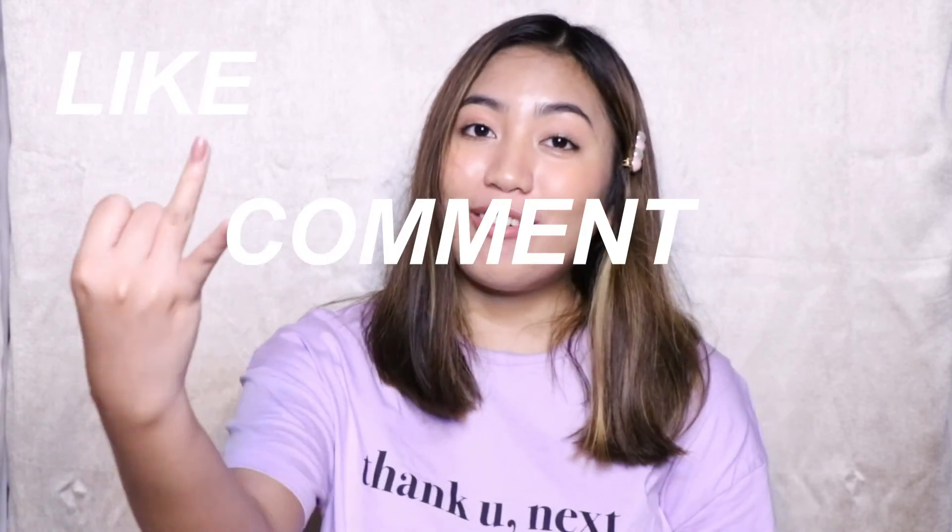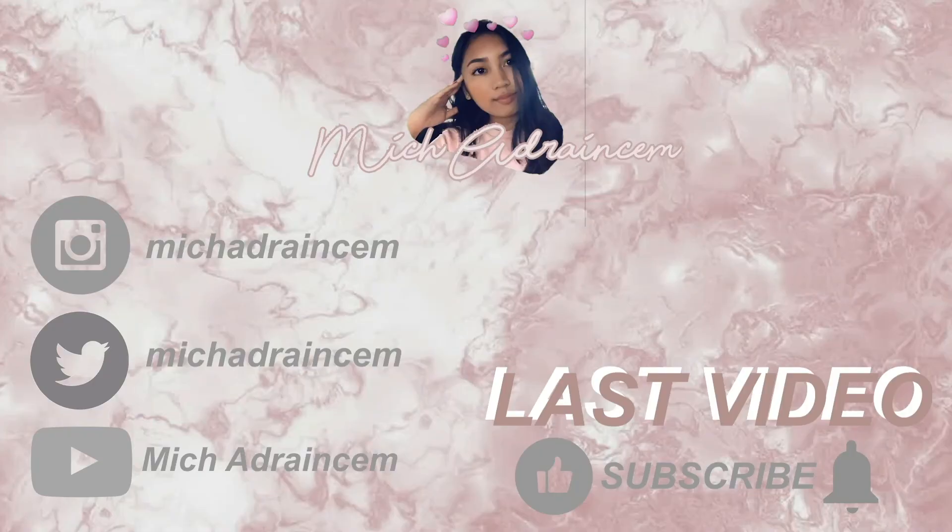So that's it for the video! I hope you guys enjoyed. Thank you guys for watching — don't forget to like, comment, and subscribe. Follow me on Instagram and Twitter at MitchAdransom. See you on the next video — bye!